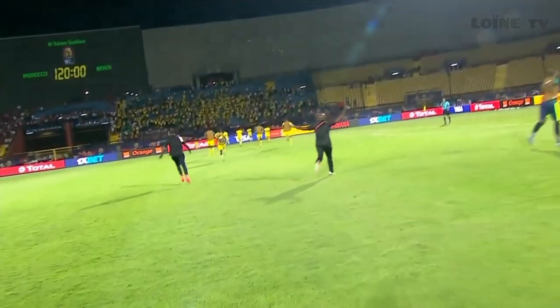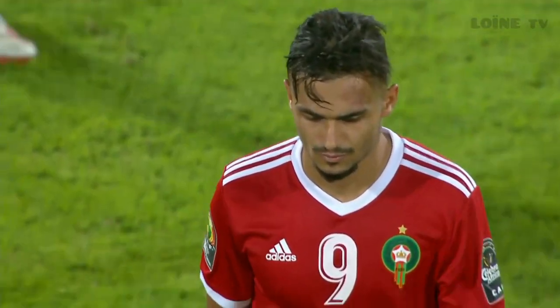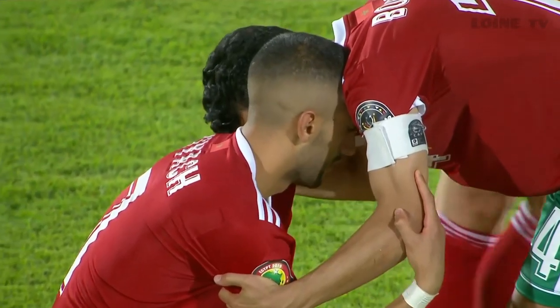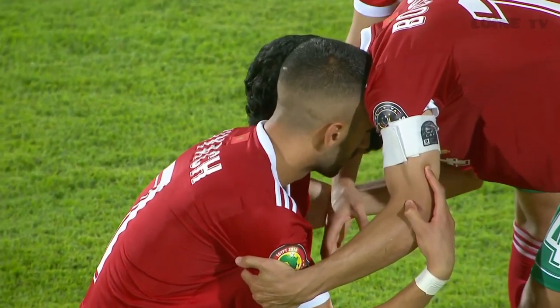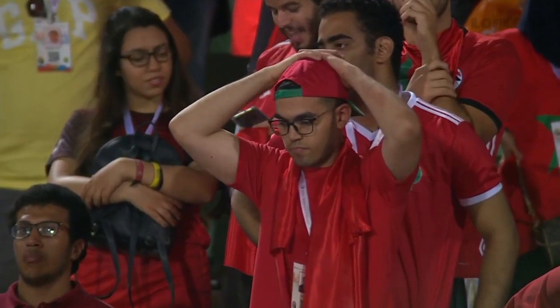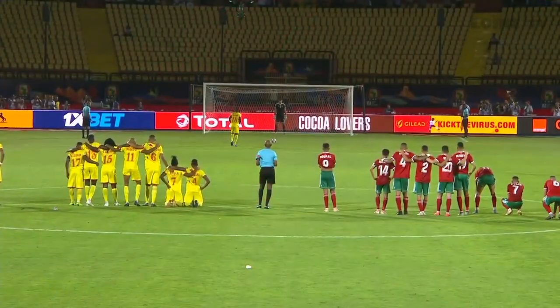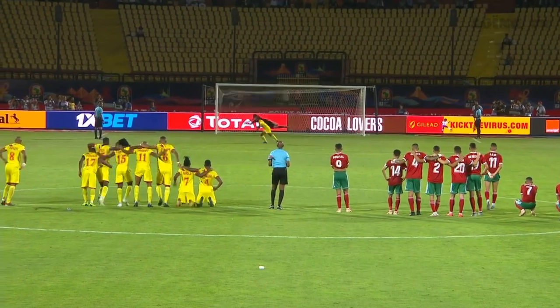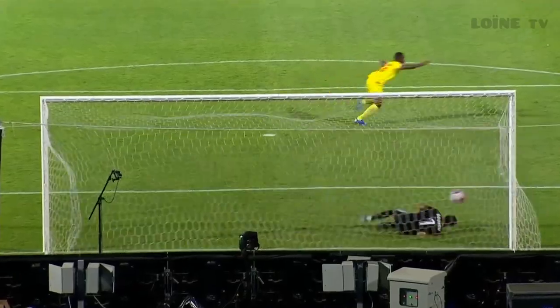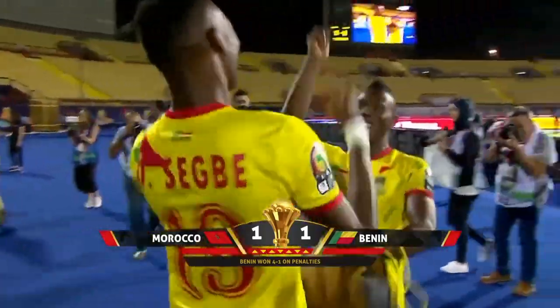Benin take the quarterfinals and create history once more. Michel Lussieu previously took Guinea into the quarterfinals; he's now taken Benin. The Atlas Lions of Morocco are out of the African Cup of Nations — a perfect record in the group stages — but they could not beat Benin, who create further history here. Ziyech struck the woodwork from the penalty inside 90, and Benin were down to 10 players. But after all the hype, after all the flair, after all the success for the Moroccan players in their respective club seasons, they have been undone by the Squirrels of Benin in the knockout stages. History created — Benin advanced 4-1 on penalties.